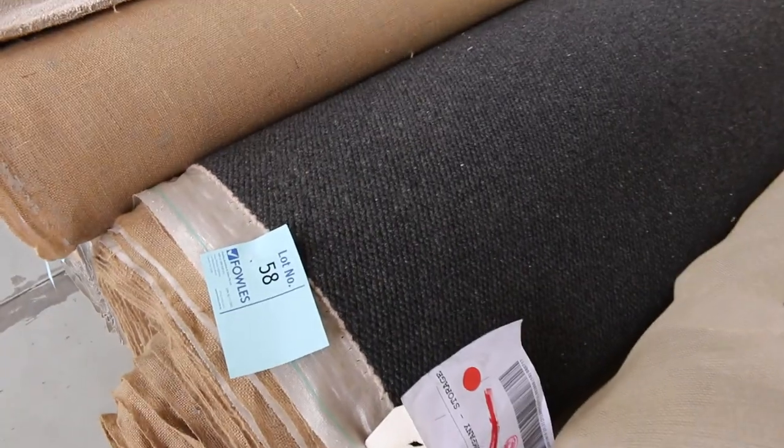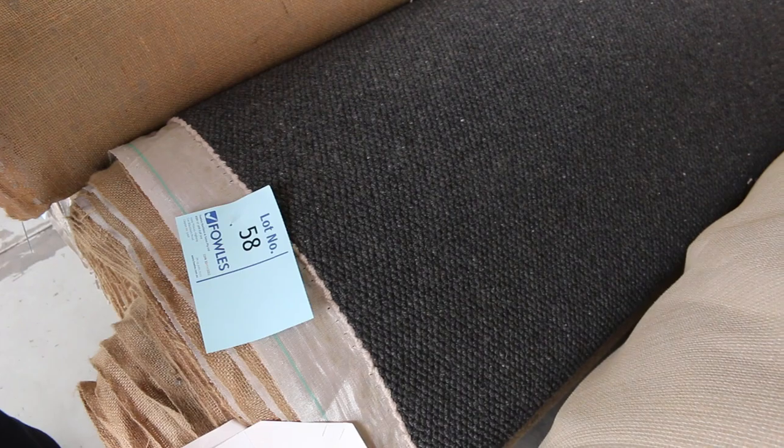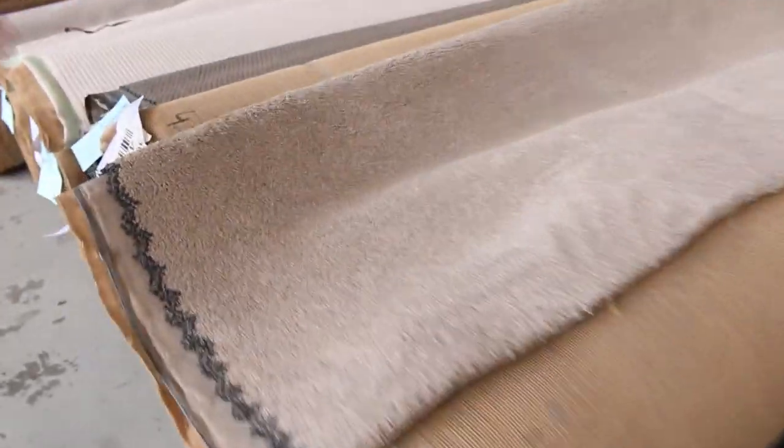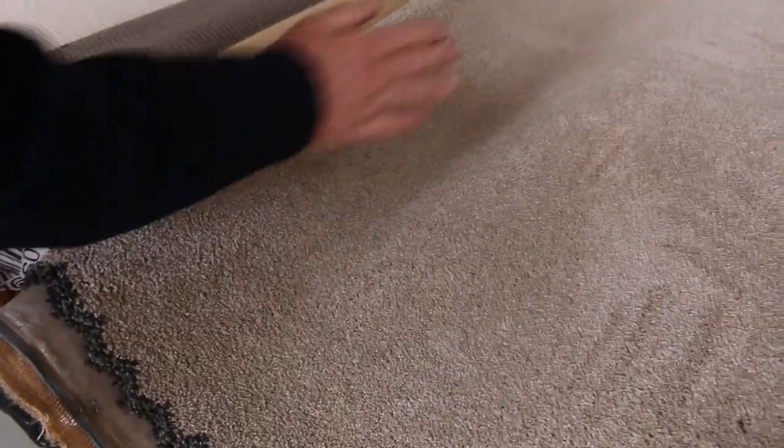Wool loop pile again — lot 58, that's a nice big roll. This one would normally retail around $150 to $160, and it looks like we've got 45 metres there — that's a big quantity. Twist pile again, this one is solution dyed nylon, so some really good quality twist piles.